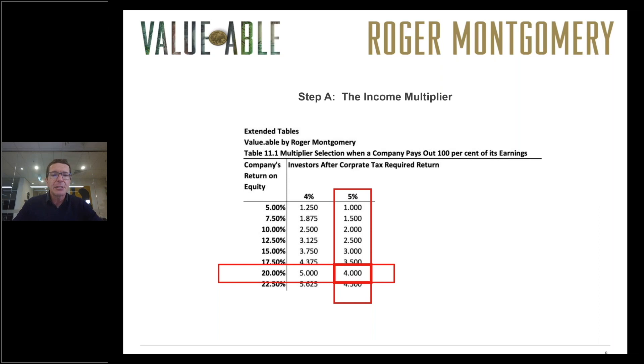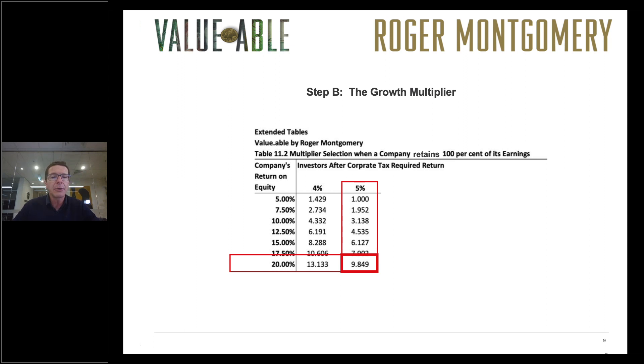Step A is to select the appropriate income multiplier, which we then apply to the equity per share. Using the extended tables and taking into account the decline in interest rates, if we line up the 20% return on equity with the 5% required return, we arrive at an income multiplier of 4. Looking at table 11.2, we need to select the growth multiplier — the multiplier we apply to equity per share to estimate intrinsic value if the company retained and compounded all of its profits. That number is 9.849, lining up 20% return on equity with the 5% required return using the growth multiplier table from Valuable.